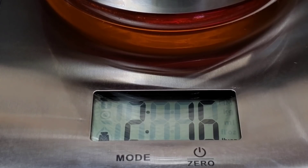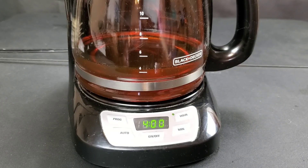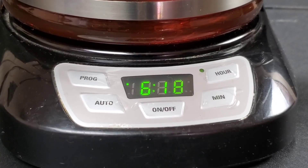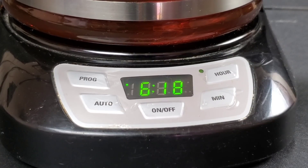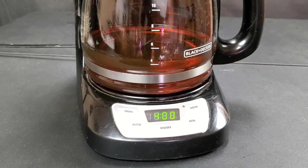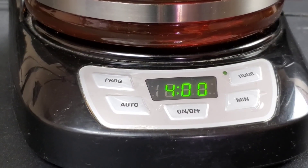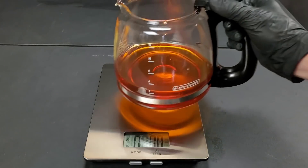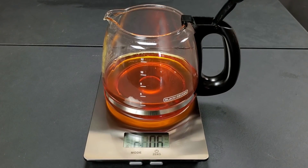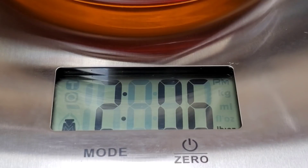MAG-1 starts the NOAC volatility test at 2 pounds 1.6 ounces. We'll run it for 24 hours in the coffee maker as well. MAG-1 finishes the NOAC volatility test at 2 pounds 0.6 ounces — losing 1.0 ounce compared to Mobile One's 0.5 ounce loss.